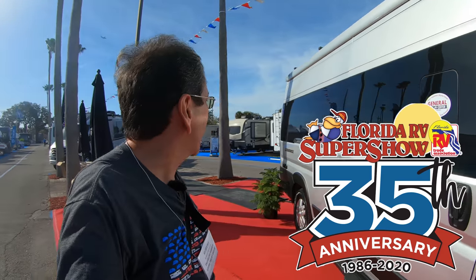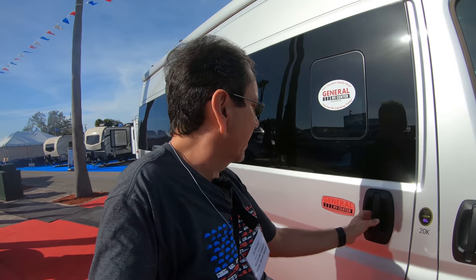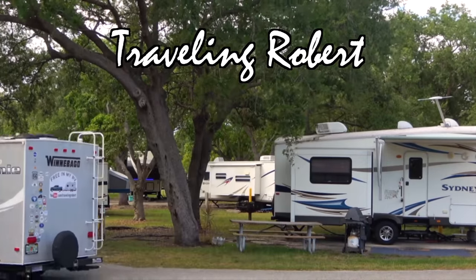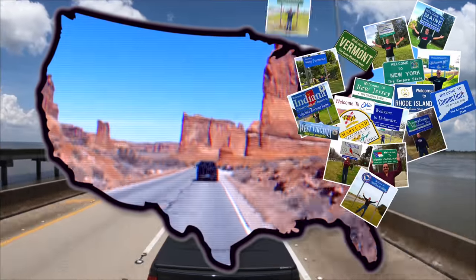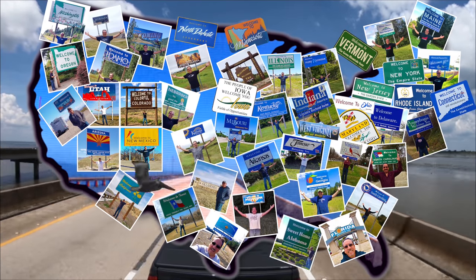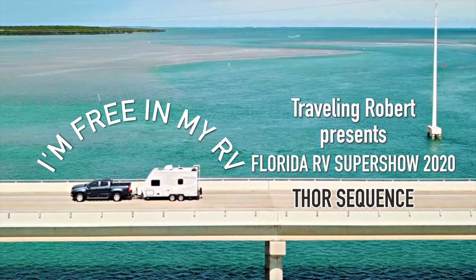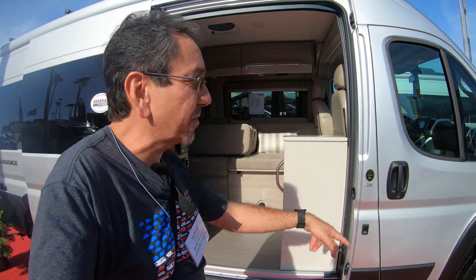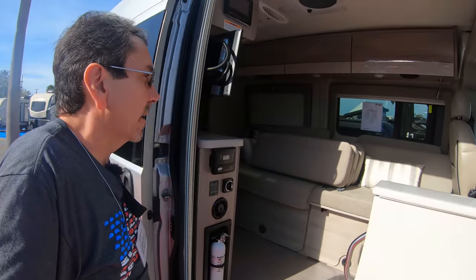Well, hello everybody and welcome once again from the Tampa RV Show Industry Day today. This is the Thor Sequence 20K. Quite a few of you have been asking me to check out this one. It's on the Promaster chassis 3500, which is the American version of the European Fiat Ducato.